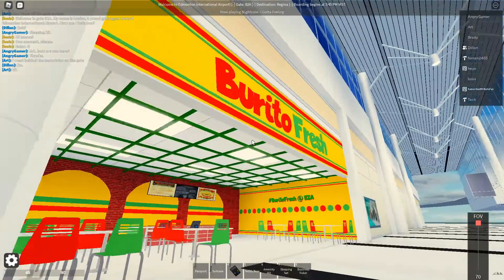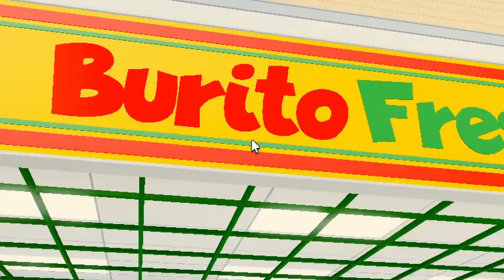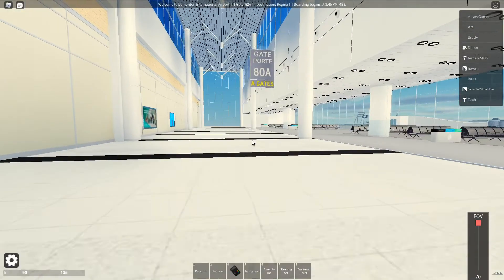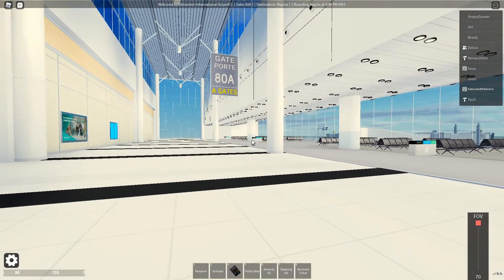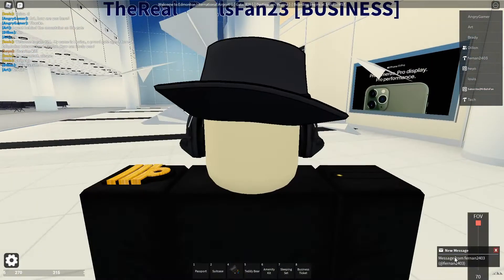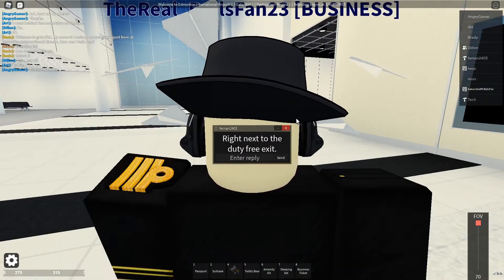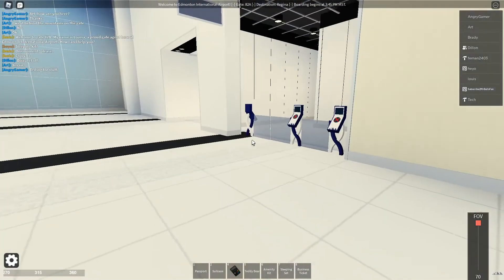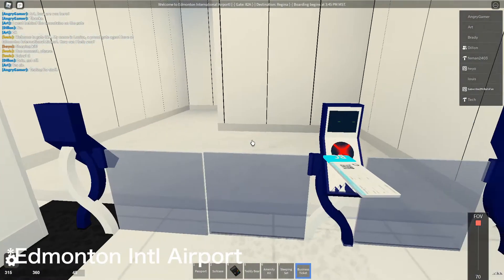Burrito Fresh — number one, the grammar. But number two, it's very bright. Oh my goodness. And I think that's it. There really isn't anything else — it's all gate space right there. I think the lounge is here, right? I sent a PM right next to the D3. Yeah, right here. So apparently with our business class, I think we do have access to the lounge here at YEG Airport.